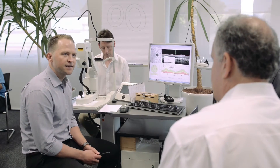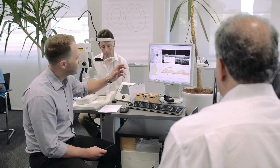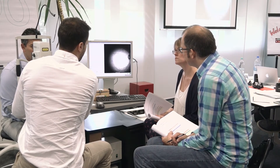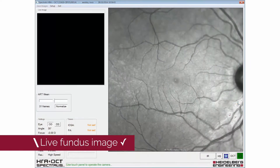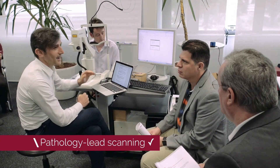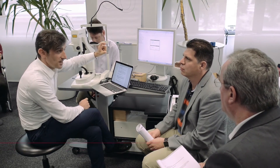We have confocal optics that give you a really good and amazing image, as you can see right here. You have a lot of advantage because you can see some information about disease. We have essentially a live image — sharp, crisp confocal imaging like you see here in the fundus. That can help you detect exactly where you can take the OCT image.